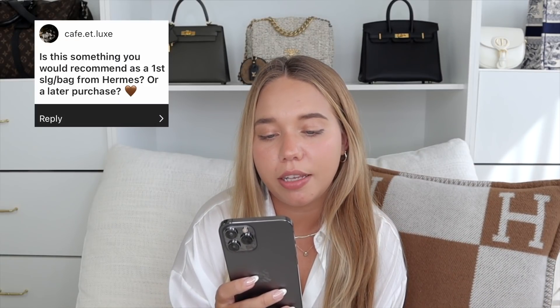Is this something you'd recommend as a first SLG from Hermès or a later purchase? It depends on your budget. If you've been wanting something with a mini Kelly vibe that's pretty and easier to find, I'd definitely recommend this as your first Hermès piece. It has the leather, the Kelly closure, and it's not as hard to find as the other bags. If not this, I'd highly recommend the Picotin — I love mine. But yes, if you're looking for something that's not the Constance, Kelly, or Birkin, this one is beautiful.